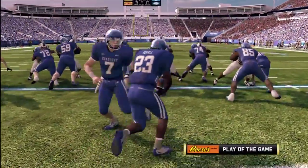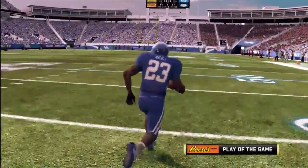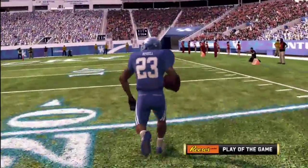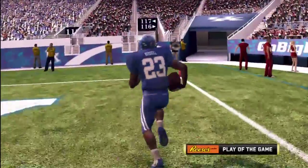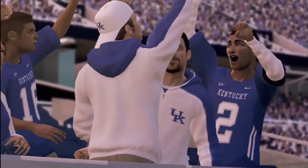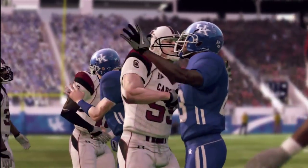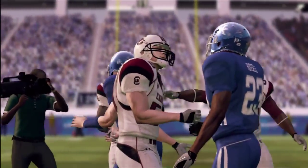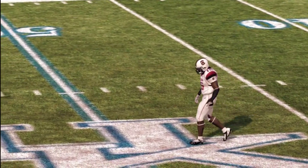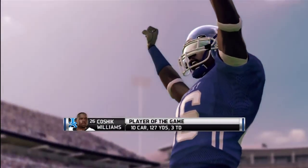Now it's time to present the Reese's Perfect Play of the Game, brought to you by Reese's Peanut Butter Cups — the perfect combination of chocolate and peanut butter. Kirk, what'd you think of this one? I was expecting a tight game so the final score is a bit of a surprise. South Carolina probably feels they should have won this game, but they just didn't make enough big plays when they needed to. And for Williams, he walks away with the Player of the Game award.